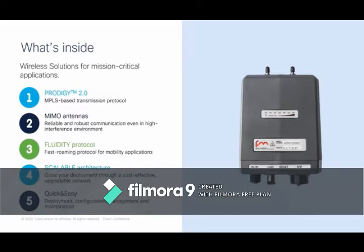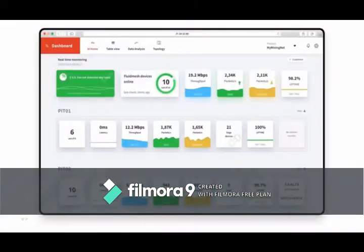What's inside the radios? Number one is Prodigy 2.0, an MPLS-based protocol that converts MPLS into TCP/IP. That transmission protocol is really the intellectual property inside the Fluid Mesh radios, operating between the receiver and the radio with MIMO antennas that create reliable, robust communication in high-interference environments. There's also a fast roaming protocol known as Fluidity for mobile applications, a scalable architecture allowing additional units and radios, and straightforward deployment configuration and management tools.